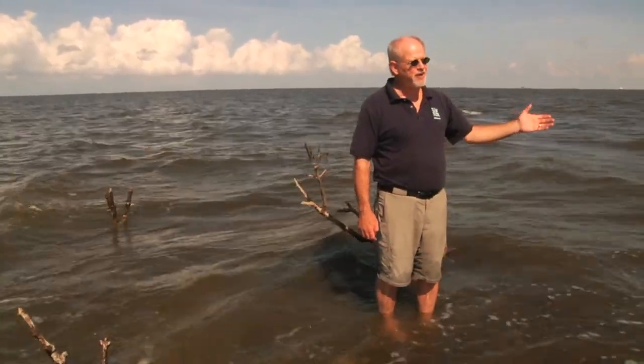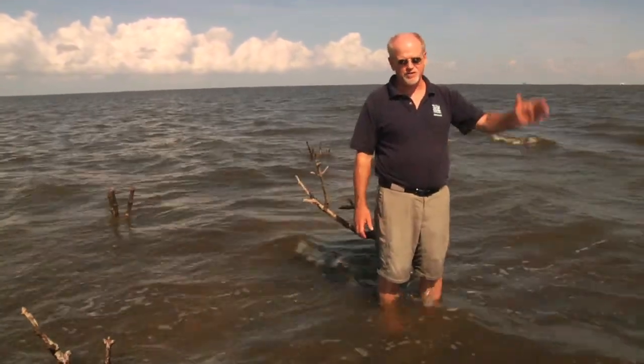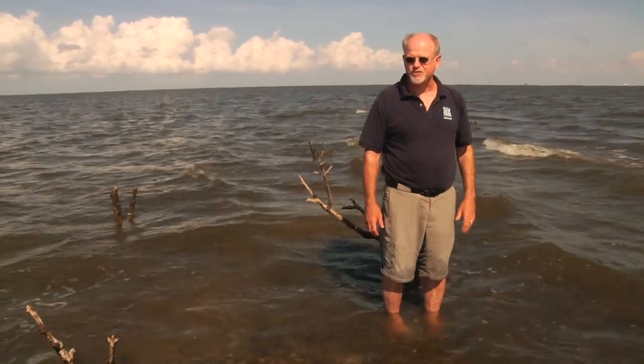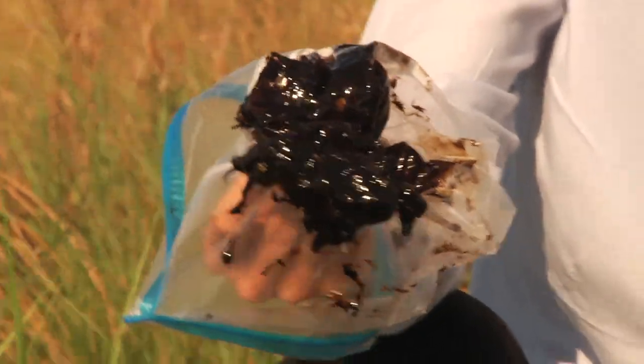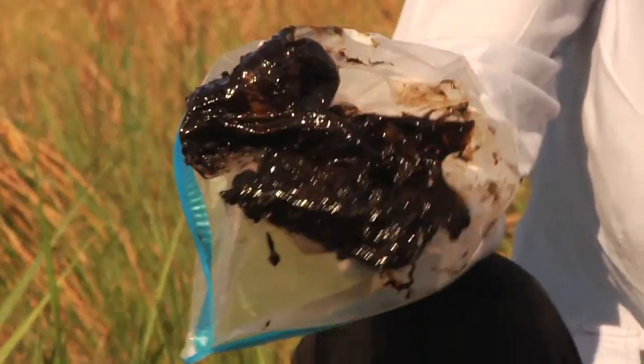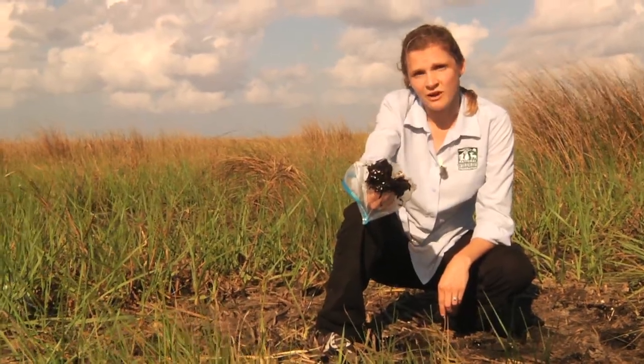We need the funds to begin saving what's left of these kinds of islands and also to begin rebuilding the entire coastal zone. Two years after the BP oil spill, this is what we've got in our wetlands. We need Congress to act to make this right. We need to pass the RESTORE Act with urgency, and we need to restore our coast.